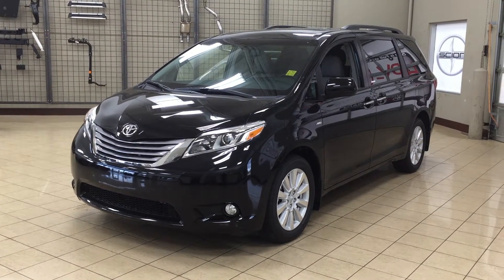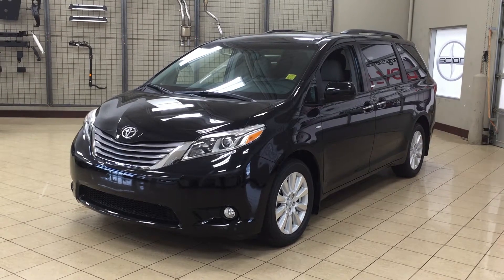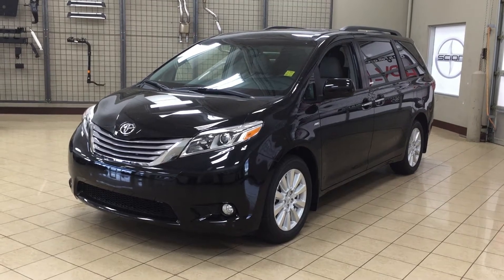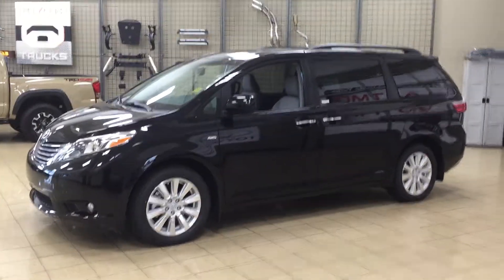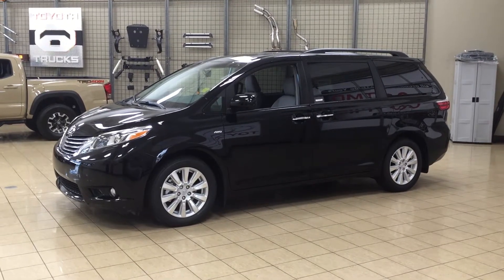Hello folks, welcome to Sherwood Park Toyota located at 31 Auto Mall Road in Sherwood Park, Alberta, Canada. Today I'm going to be showing you this 2017 Sienna XLE all-wheel drive. The most notable features on the XLE are its power moonroof, its power liftgate, and its heated front seats. I'm going to go through a couple more features on the inside and outside of the vehicle to get you better familiar with this 2017 Sienna XLE all-wheel drive. Let's get started.